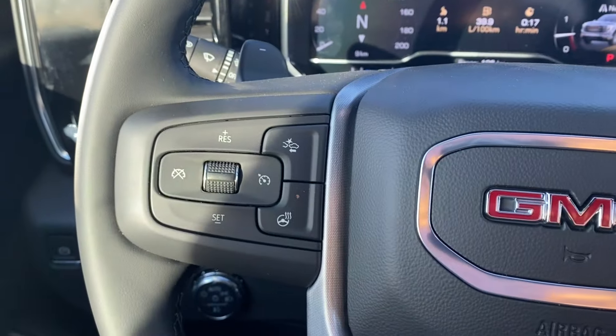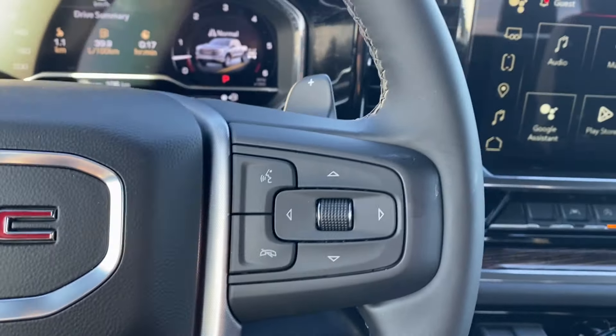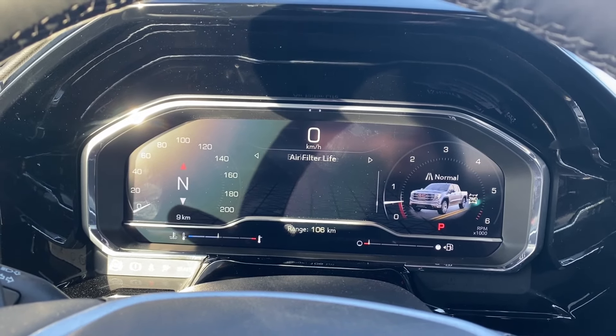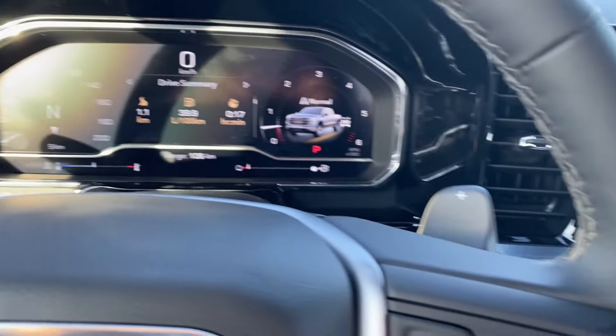Inside the vehicle, on the left-hand side of the steering wheel you have your cruise control settings, forward collision alert, and heated steering wheel, while the right side has voice recognition and directional controls for the screen in front of you, which has plenty of information and vehicle maintenance screens you can scroll through. There are also paddle shifters on the back of the steering wheel.